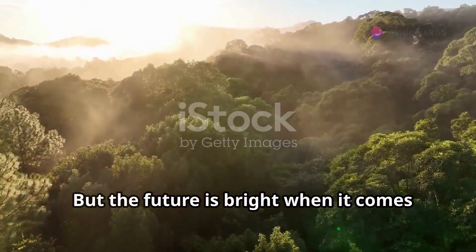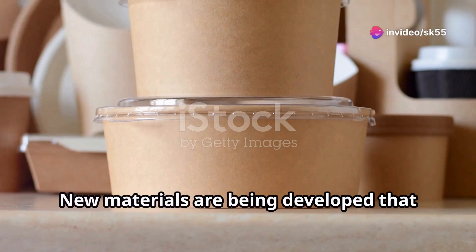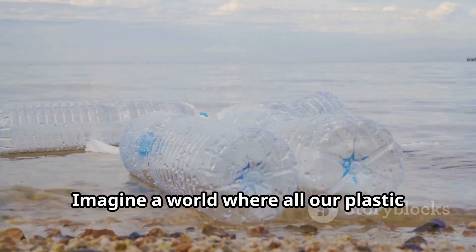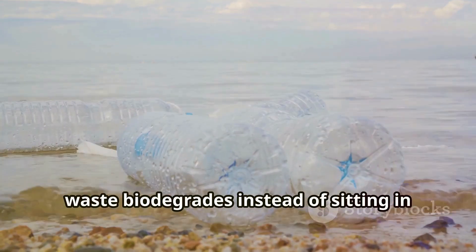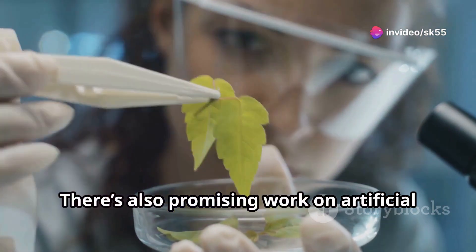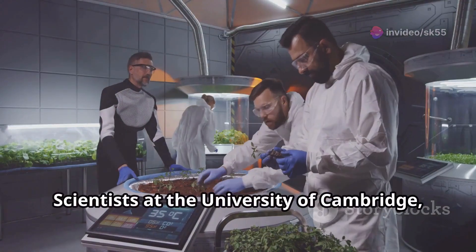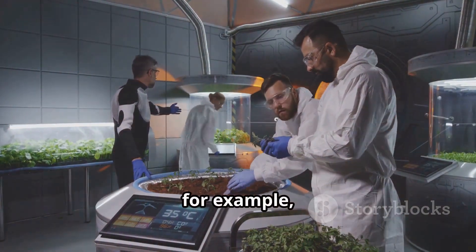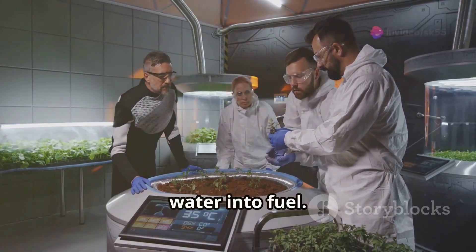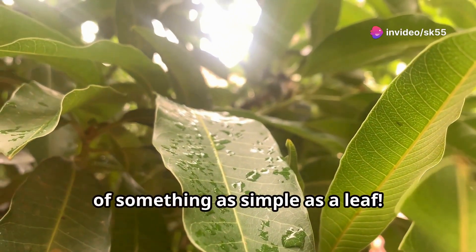But the future is bright when it comes to engineering inspired by nature. New materials are being developed that break down naturally, reducing waste and pollution. Imagine a world where all our plastic waste biodegrades instead of sitting in landfills for centuries. There's also promising work on artificial leaves that can mimic photosynthesis to produce clean energy. Scientists at the University of Cambridge, for example, are working on an artificial leaf that uses sunlight to turn carbon dioxide and water into fuel — it's like creating a mini power plant out of something as simple as a leaf.